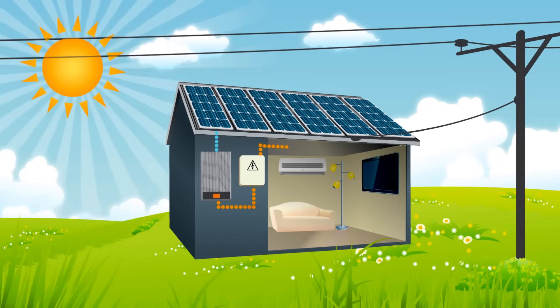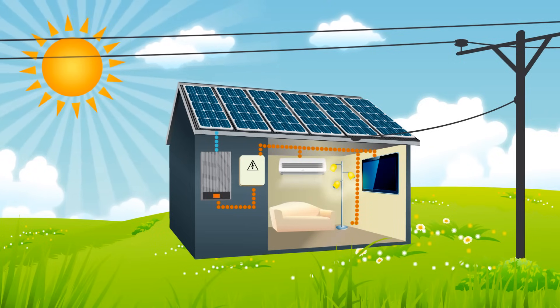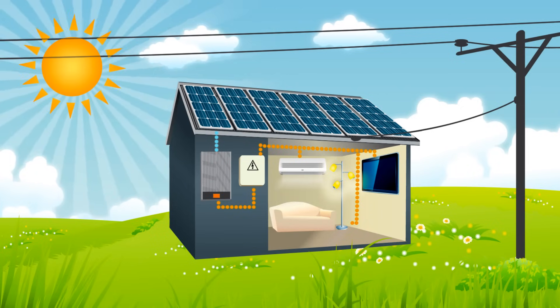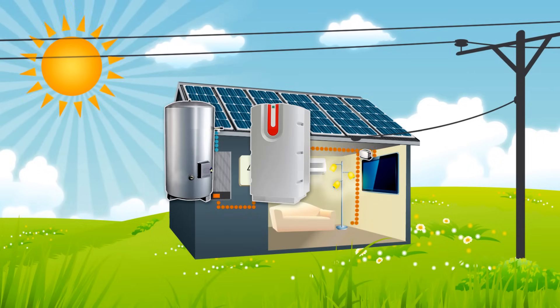The inverter is then wired to the switchboard, where the choice is made to either send electricity to the appliances that are on, or otherwise the power is sent to the grid where it can be put to use elsewhere. All electrical appliances can use the solar power, including your electric hot water cylinder, a heat pump, and the toaster.